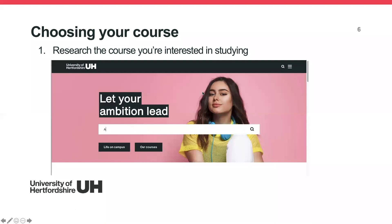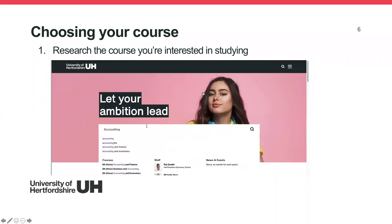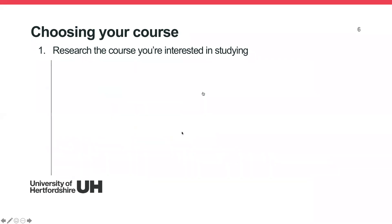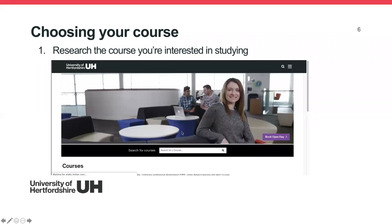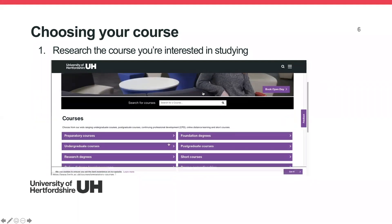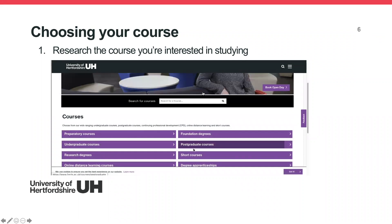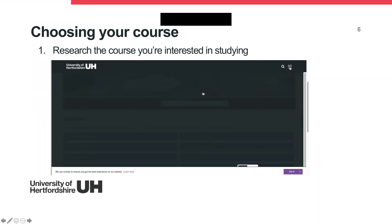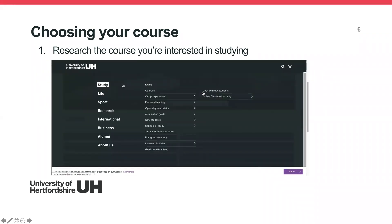When researching your course, you can go to our website. If you know the course you want to study, type it into the search bar and it will bring up some options. If you're unsure, click on 'Courses' to load a full list showing undergraduate, postgraduate, foundation degrees, and online distance learning options. If you know roughly which school of study you're interested in, you can go to the menu page, click on 'Study', and search by school of study.